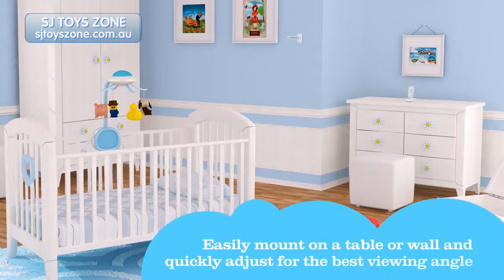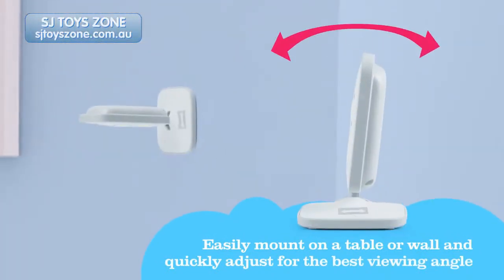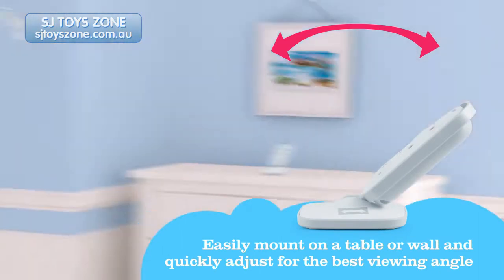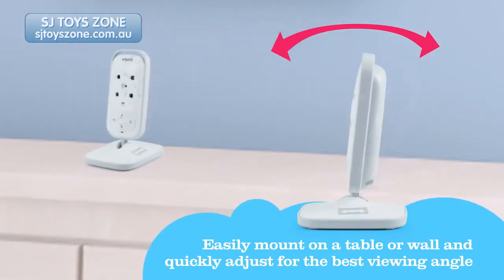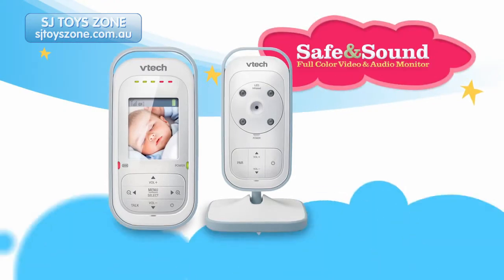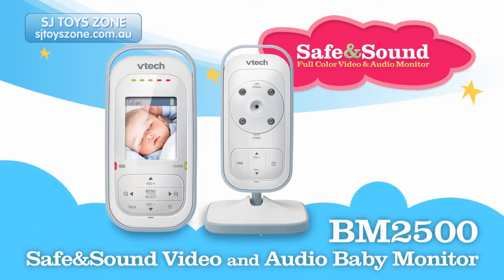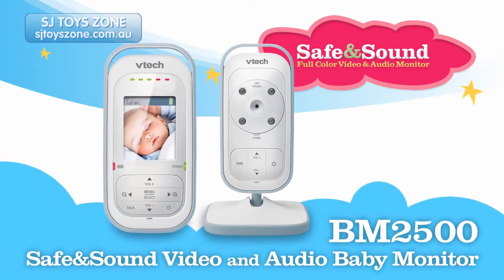And thanks to its compact size and easily adjustable camera angle, the BM2500 is a great fit on any wall or countertop. The BM2500 Safe and Sound Video and Audio Monitor from VTEC, keeping you connected to your little one with ease.